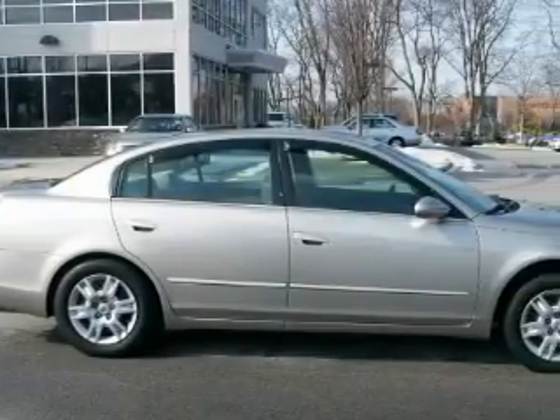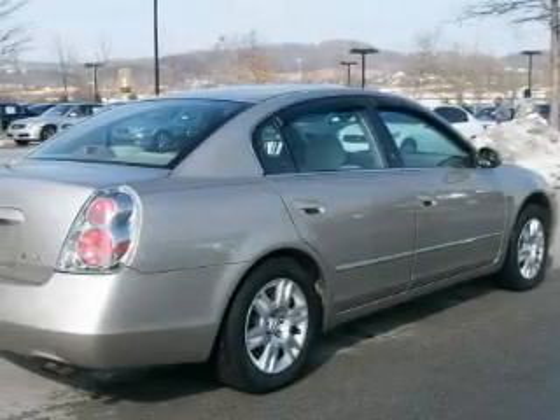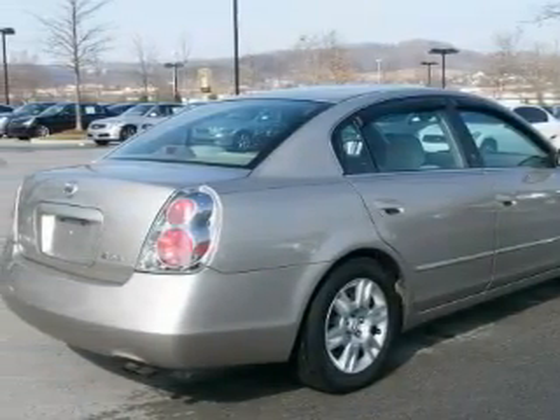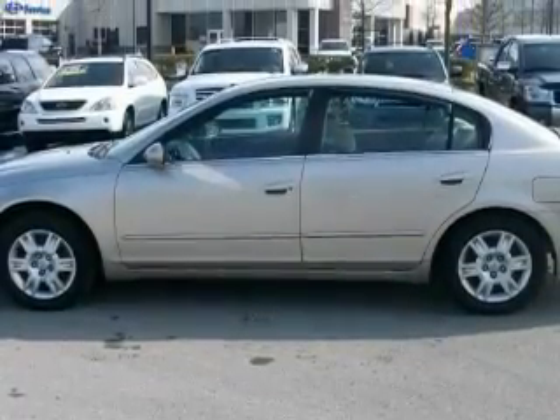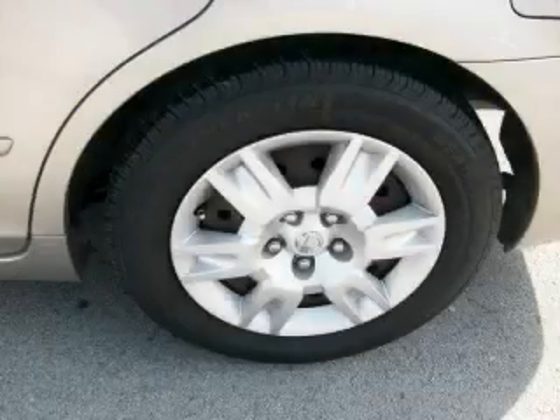This Nissan has a long list of incredible features including power windows, cruise control, an AM-FM radio, dual airbags, and an engine immobilizer theft deterrent system. And it's easy to see why this vehicle is an excellent choice. It features a 2.5-liter four-cylinder engine and an automatic transmission.